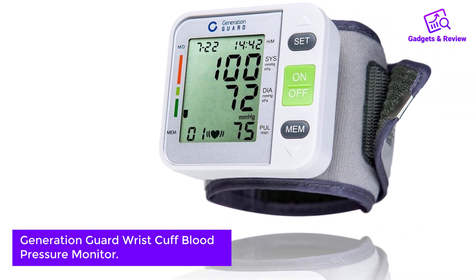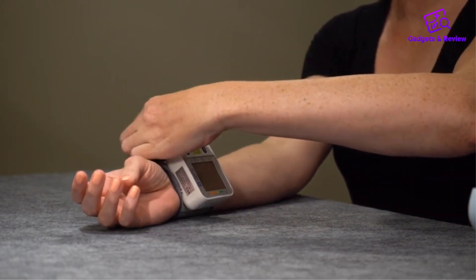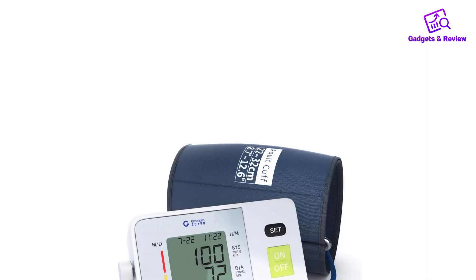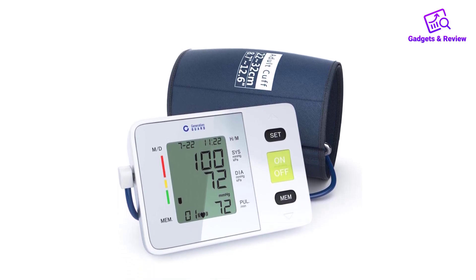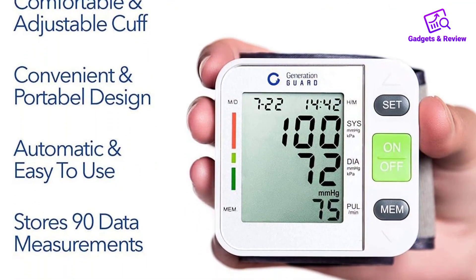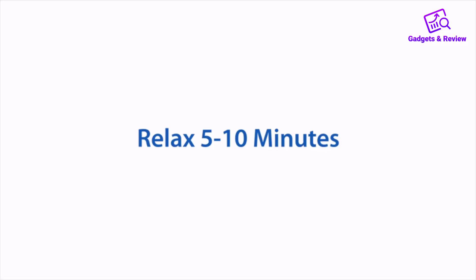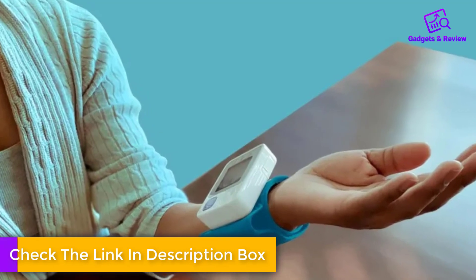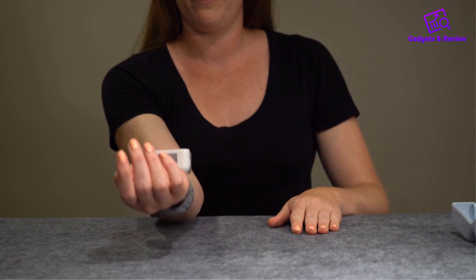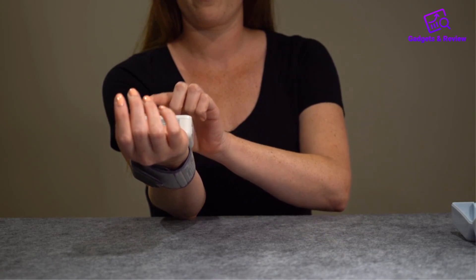Number 3: Generation Guard Wrist Cuff Blood Pressure Monitor. This fully automatic wrist blood pressure monitor takes only 30 seconds to display results. It has a sturdy, high-quality exterior and assures accurate readings. Good storage ability allows users to keep a record of their health. It has an adjustable wrist cuff measuring from 5.31 to 7.68 inches. Hold the on button, and under 30 seconds the reading appears on the LCD panel. It features a dual-user mode, enabling each user to save up to 99 recordings with date and time.